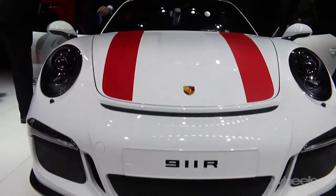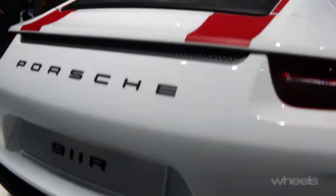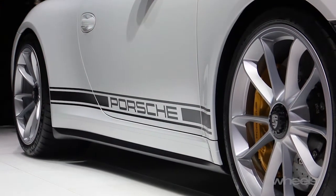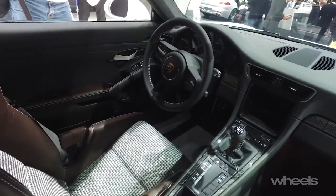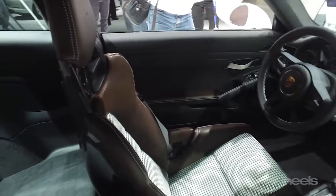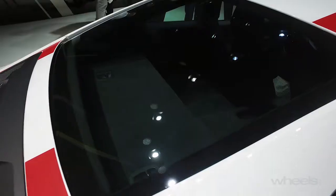Porsche's showstopper is called the 911R — it's easiest to think of it as a 911 Greatest Hits Special Edition. The 4.0-litre engine and body panels are taken from the GT3 RS. It only weighs 1370kg, making it the lightest model in the 911 range, and it has a 6-speed manual. It also continues Porsche's tradition of charging more for less — no rear seats, no air conditioning, and the windows are plastic. But it will be over $400,000 when it lands in Australia, making it the second most expensive model in the 911 range.